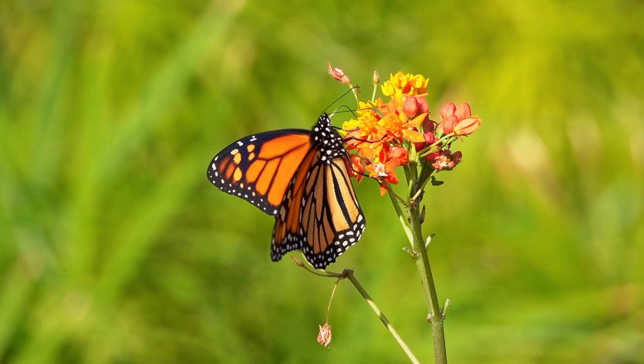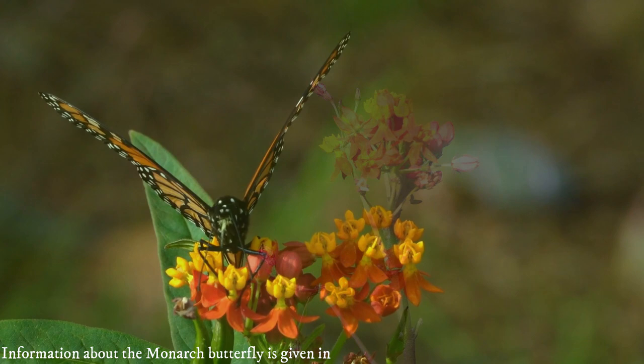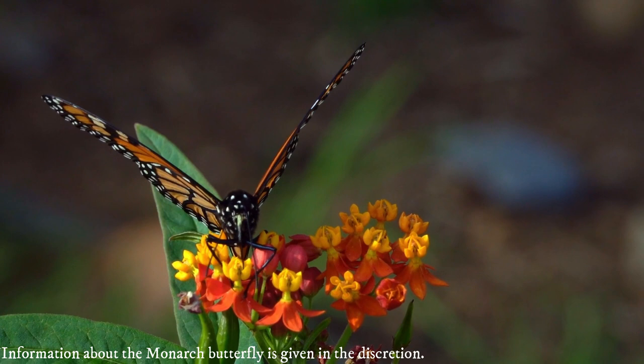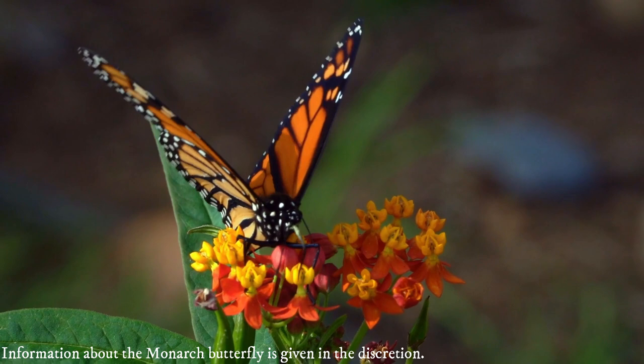A famous pollinator, it has a wingspan of 8.9 to 10.2 centimeters, with wings featuring an instantly identifiable black, orange, and white pattern. The viceroy butterfly, a Batesian mimic, has a similar color and pattern but is noticeably smaller — measuring 3.5 to 4.0 inches — and has an additional black stripe running across each hindwing.